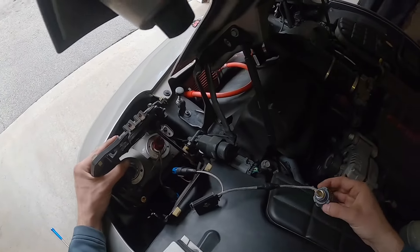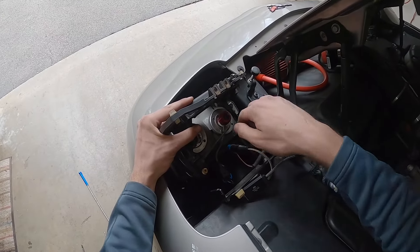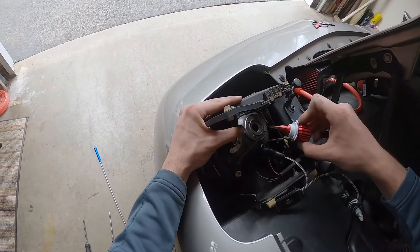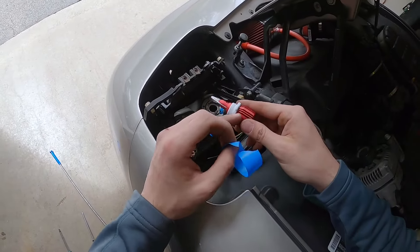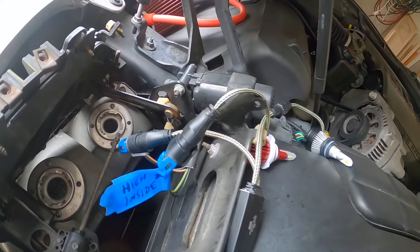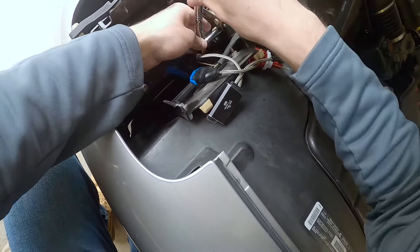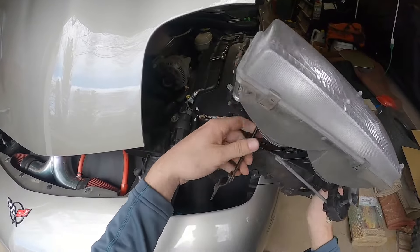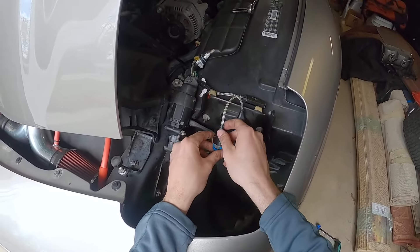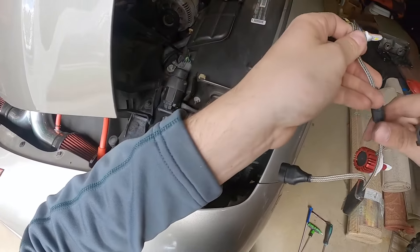Now we can go ahead and remove the bulbs. Make sure you label the high beams and the low beams on the harness coming from the Corvette — the LEDs are coming out anyway. I'm going to put some tape on the high beam connector. Then we need to go down and remove the 10mm nut that holds the arm to the motor. Now the old bulbs are out of the way.